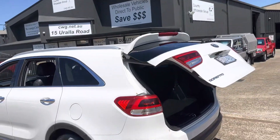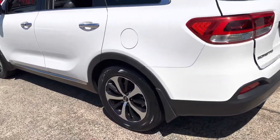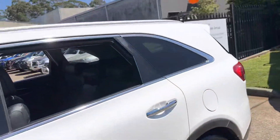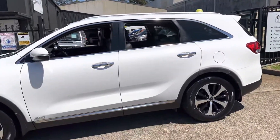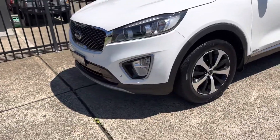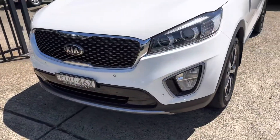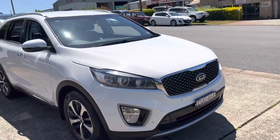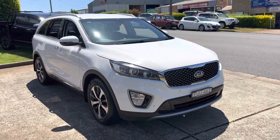You can phone us on 6581 2881 should you wish to have your own personalised virtual tour of this vehicle. Kia Sorento SLI, all-wheel drive turbo diesel, seven seats, leather trim, great economy, safety and engineering, and outstanding resale. Come and check it out here at 15 Yoralla Road.